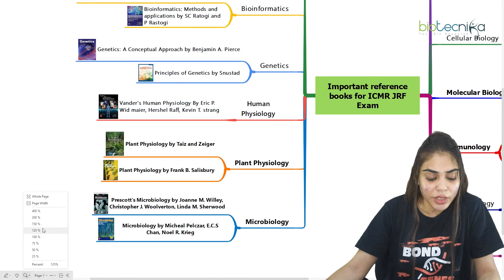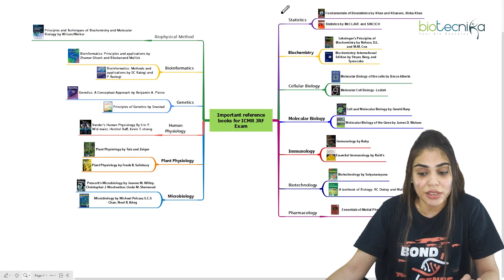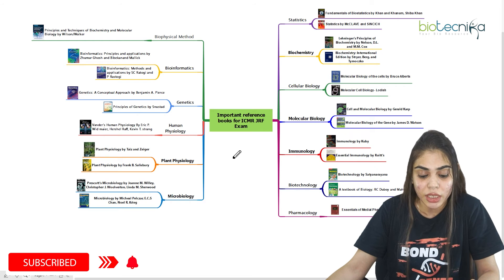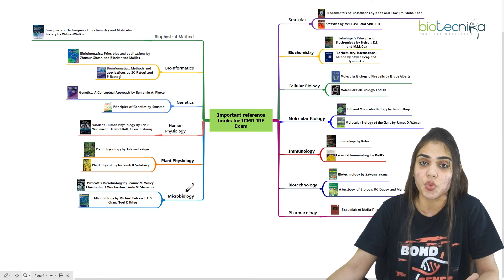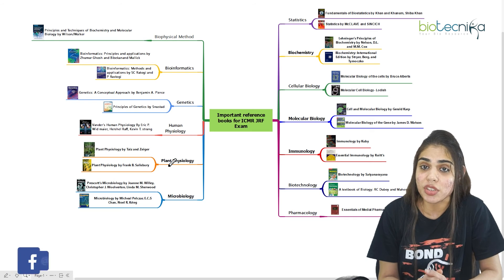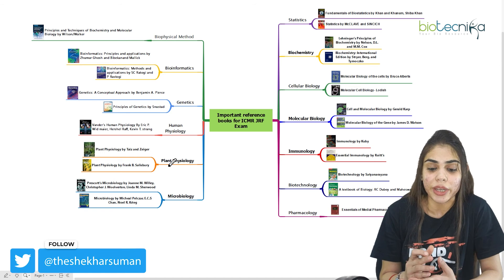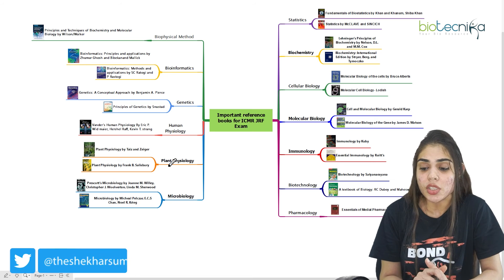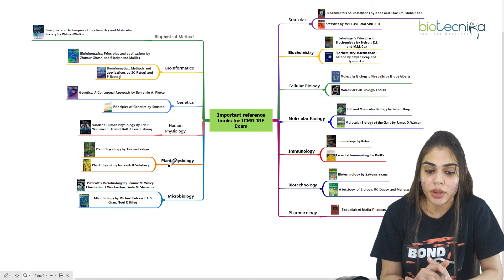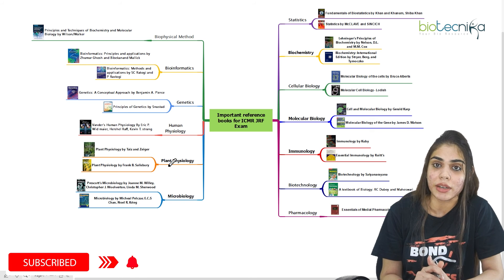I have discussed all the reference books actually needed to prepare specifically for the ICMR-GRF exam, including biostatistics, bioinformatics, biotechnology, and all the life sciences subjects like cellular biology, molecular biology, immunology, plant physiology, human physiology, genetics, microbiology, pharmacology, and veterinary sciences. I have also given you the cover page of each book — these are all the latest editions. You can download the e-books of all those mentioned and start preparing for the upcoming exam, which will be held next year in the month of July.